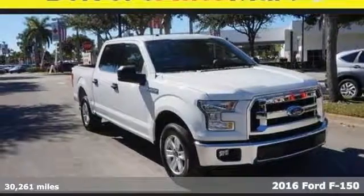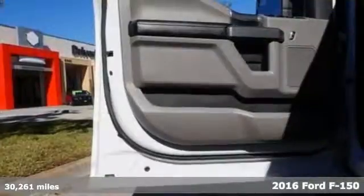It's a 2016 Ford F-150. Accomplish more in this fuel-efficient truck.